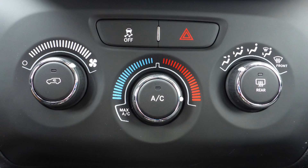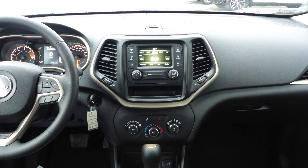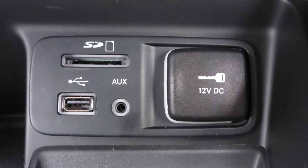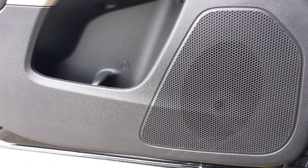Some of the features include power locks and windows, air conditioning, a tilt steering column with cruise control, a touchscreen media center with AM and FM radio, Uconnect voice command with Bluetooth, an MP3 input jack, a USB port, a 12-volt power outlet, and 6 speakers.